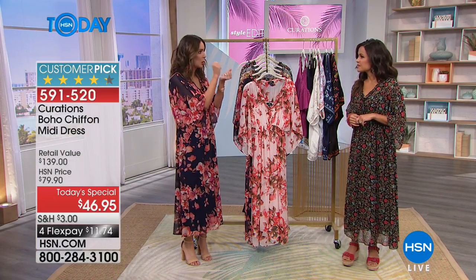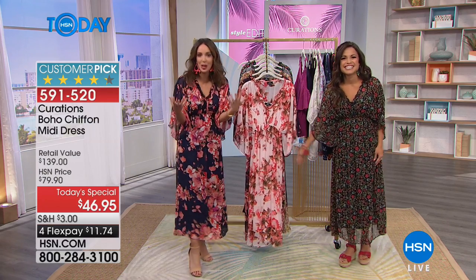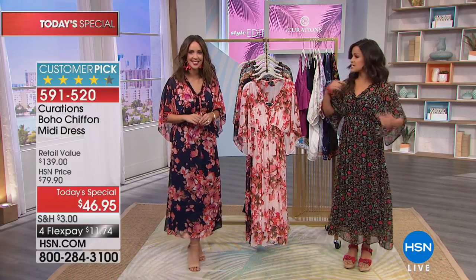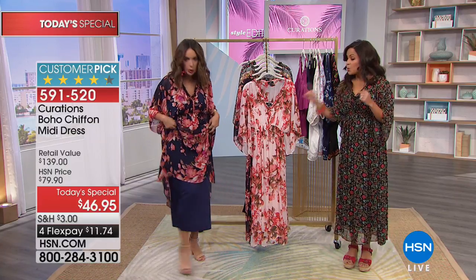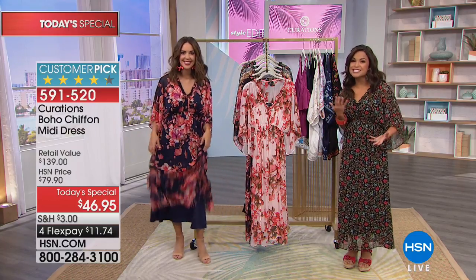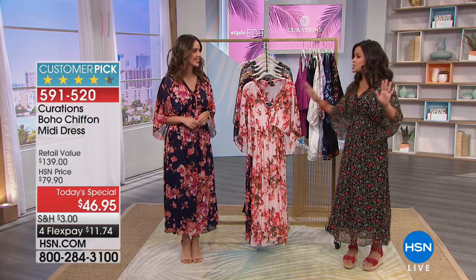It will not wrinkle — I had mine scrunched up into a ball after falling asleep in it and it was seamless. Because the slip is separate from the dress and a little shorter, you could wear just the chiffon over a bathing suit — perfect for a cruise this summer or at the beach.